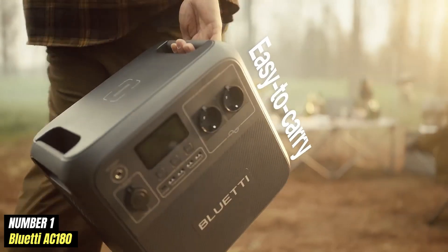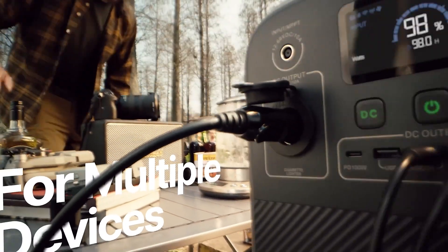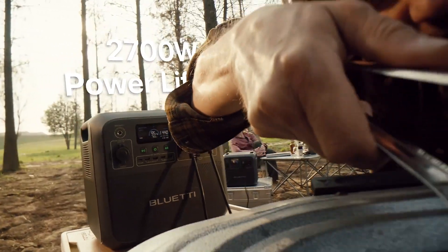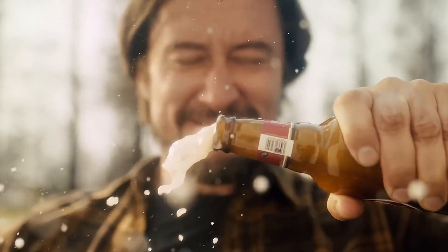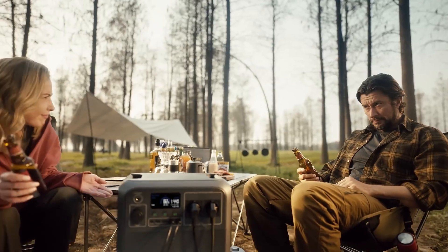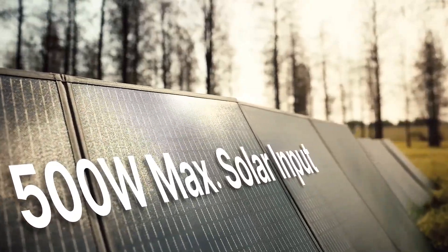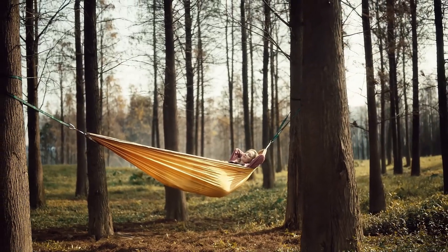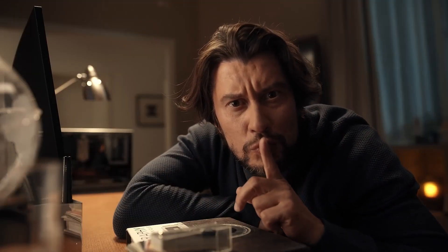Number 1. Bluetti AC-180 is a powerful and versatile portable power station designed to meet the energy needs of outdoor enthusiasts, emergency preppers, and anyone seeking reliable backup power. With a robust battery capacity, the AC-180 offers ample energy storage to keep your devices charged and operational during camping trips, road adventures, or power outages. Equipped with a range of output options, including AC outlets, USB ports, and DC outputs, this power station can handle multiple devices simultaneously — from smartphones and laptops to mini-fridges and medical equipment.